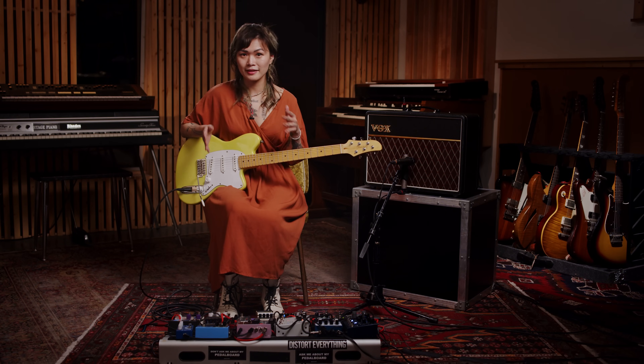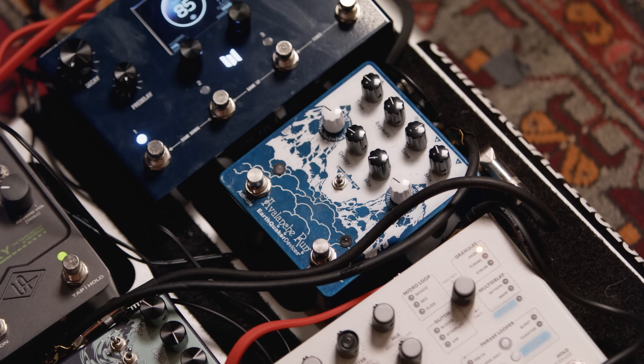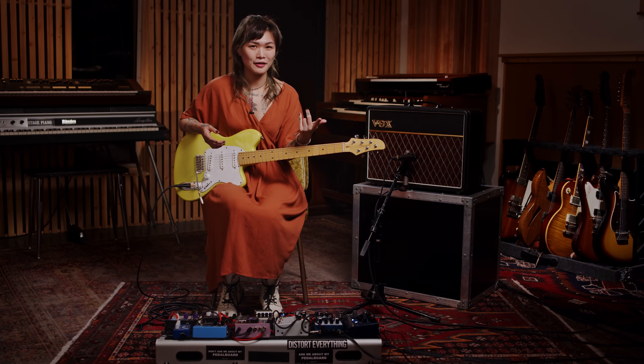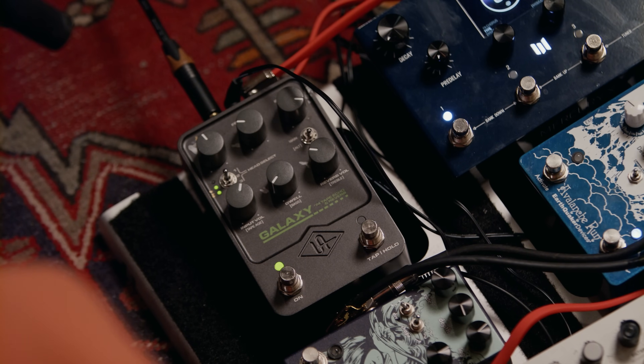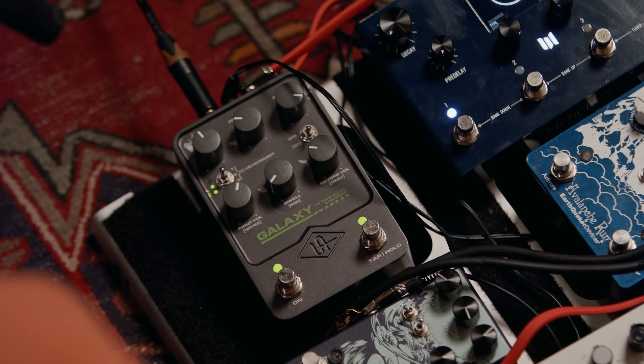The Carbon Copy Deluxe is set on a very dramatic repeat style where I would use it more as a rhythmic tool. The Avalanche Run is set more subtly so that it serves almost like a reverb, and I almost prefer using delay to reverb most times when I play because I enjoy the harmonic content that a delay adds in between. I feel like it sounds more interesting than just ambient space and it really fills out the sound. The Galaxy Tape Echo is set as a sort of Edge-like rhythmic delay that I'll demonstrate later.